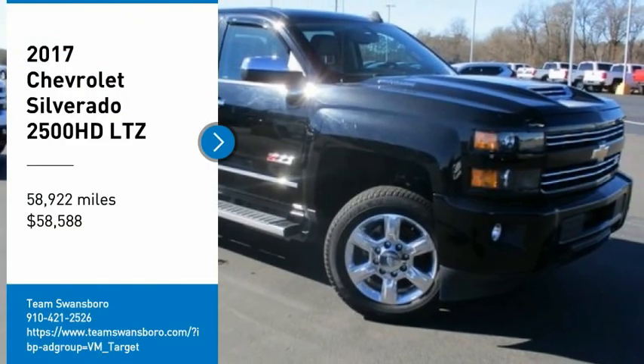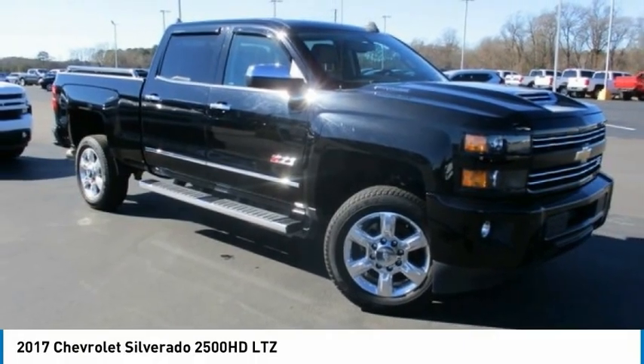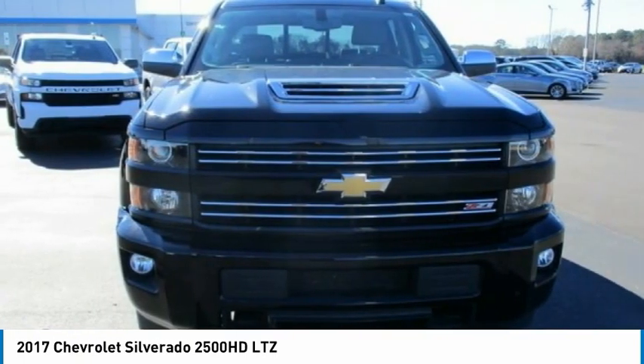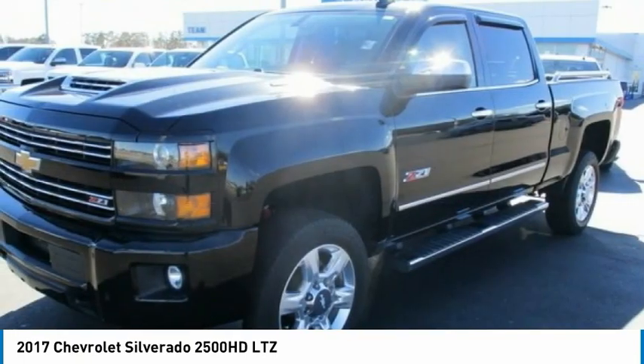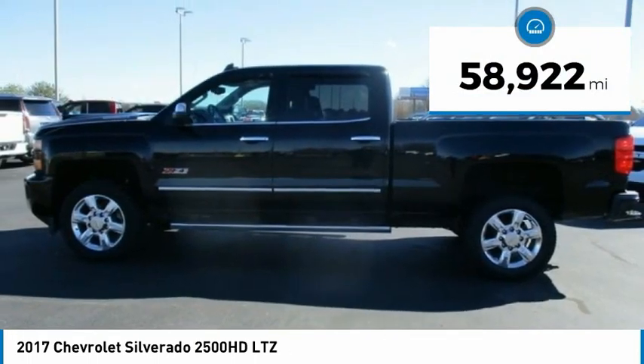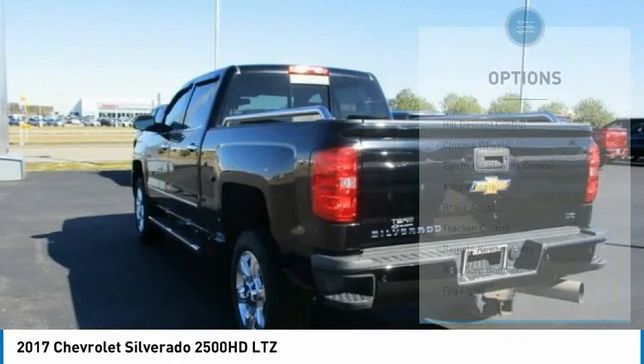Looking for the right vehicle? Check out the 2017 Silverado 2500 HD. This pickup truck pulls unlike any other. This vehicle has less than 60,000 miles. Here are some of this vehicle's great options.